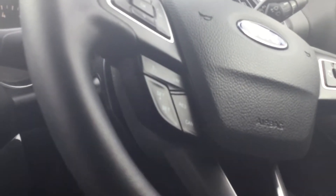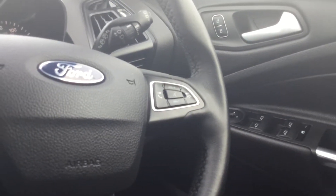so it's keyless start. And we've got, in the centre of your picture there, cruise control, speed limiter control, and we've got voice command.